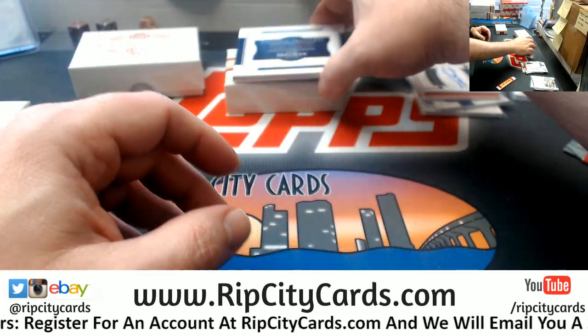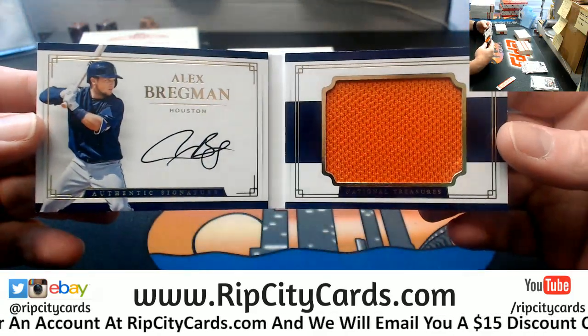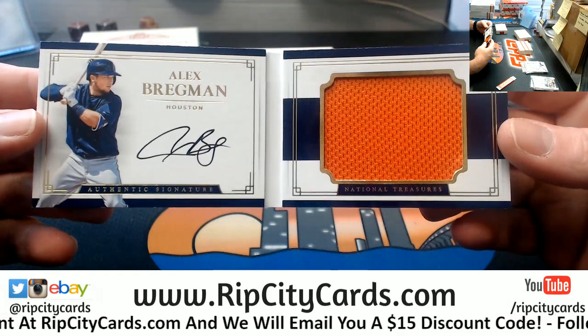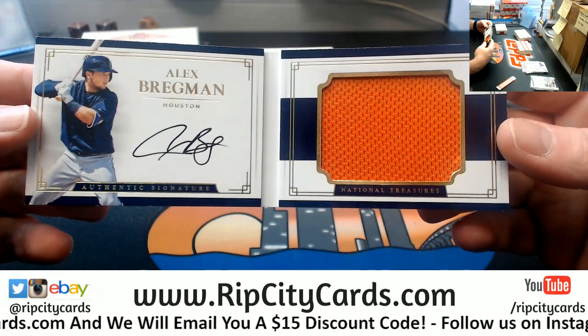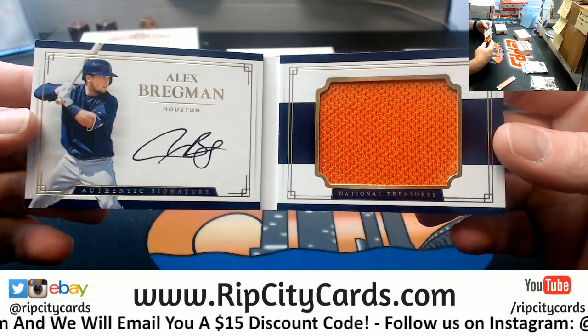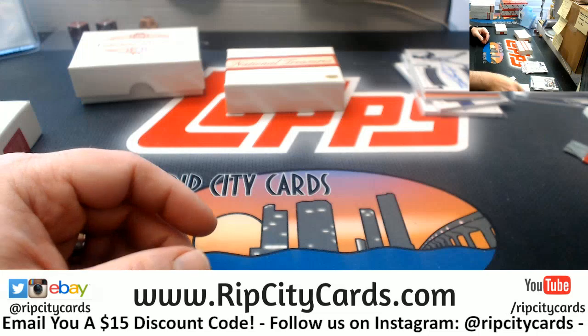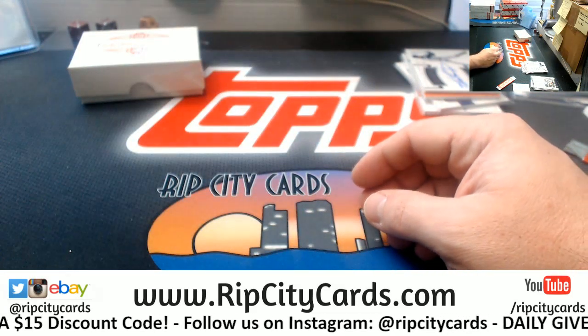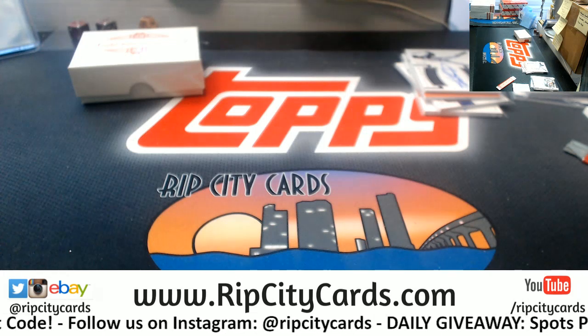82 out of 99, Houston Astros — jumbo authentic signature, on card, on book, Alex Bregman. Nice. Jimmy, I don't have any XR right now. I have some coming, hopefully early next week, but I don't have any of it right this second.